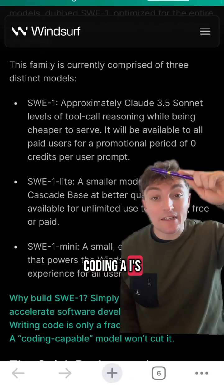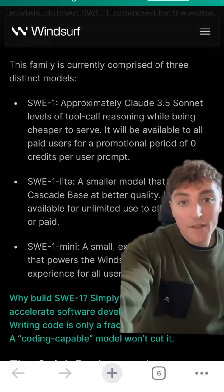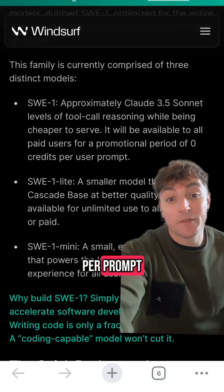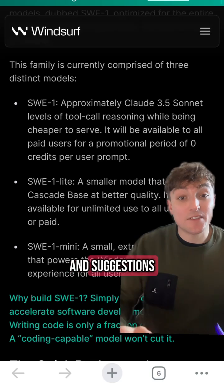They've released 3 coding AIs built for real full-scale software projects and not just for writing bits of code. Their main release matches Claude 3.5 but it's way cheaper and right now it's free per prompt. They've also got a lite and mini version which are fast and free for instant code tips and suggestions.